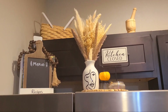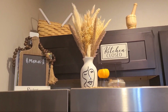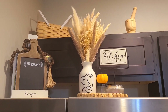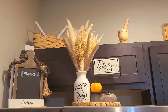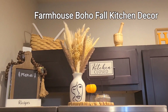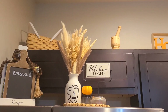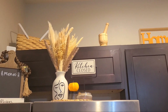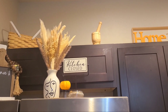We have the farmhouse garland up there, my menu board, and my recipe stand that I use when I'm baking. There's a picnic basket up there — it reminds me of my childhood, we used to go to the beach all the time. And my flower vase with boho flowers in it, and a sign that says 'Kitchen Closed' because it's 10 o'clock, so the kitchen is closed.